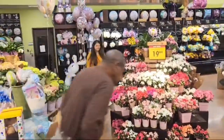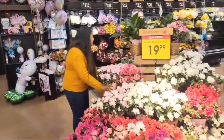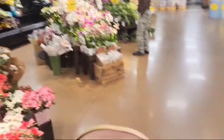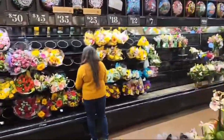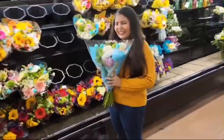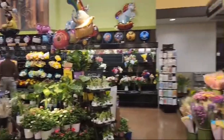As you enter here, first of all you will get fresh flowers. There is a very good variety — there are bouquets, fresh flowers and plants. If you are looking for bouquets, you can get them at Kroger. They have a very good variety here.